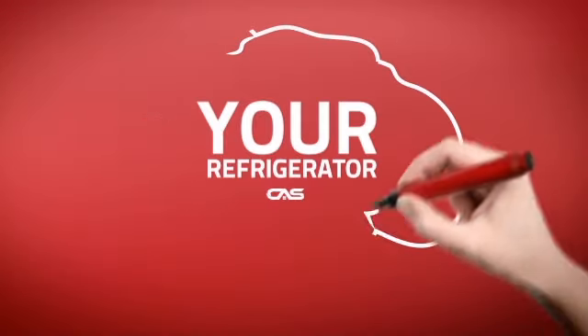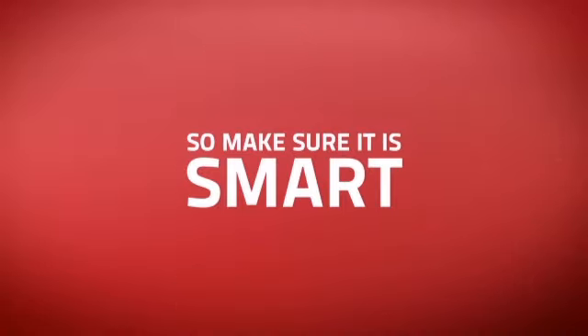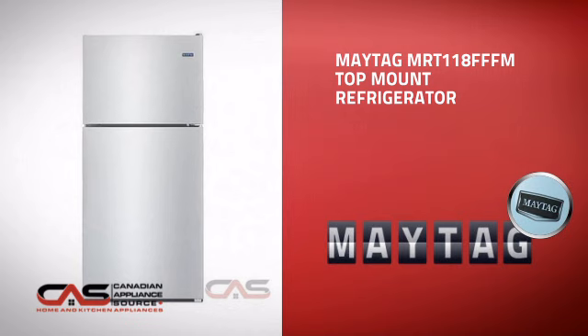At Canadian Appliance Source, we know that your refrigerator is part of your home's brain. You rely on it to provide food for your family, so making sure it is smart is a good idea. This full-size refrigerator, from Maytag, is just the kind of smart fridge you want.